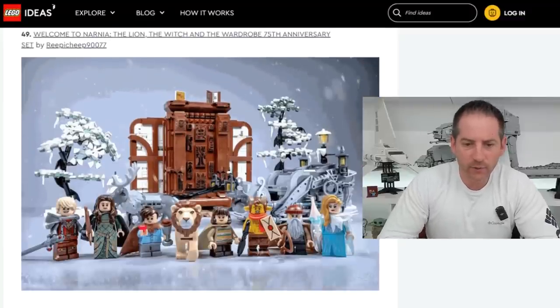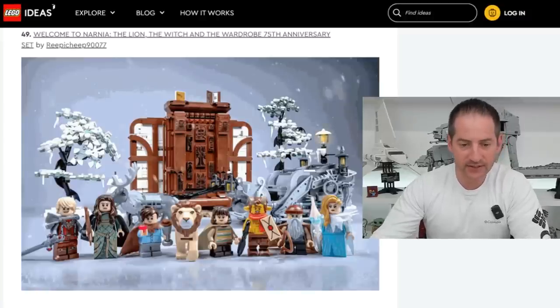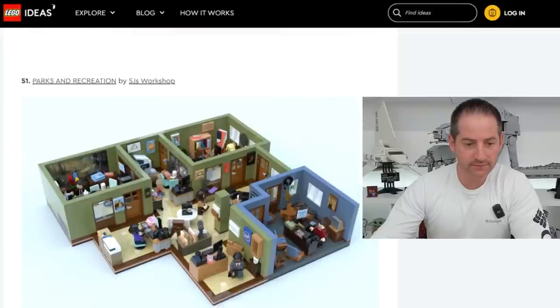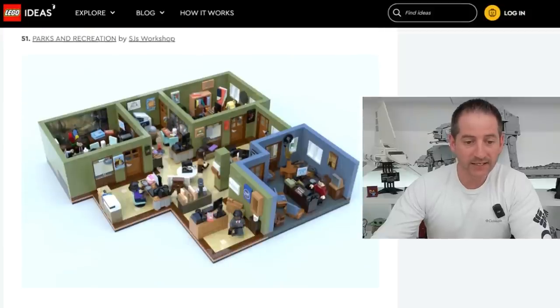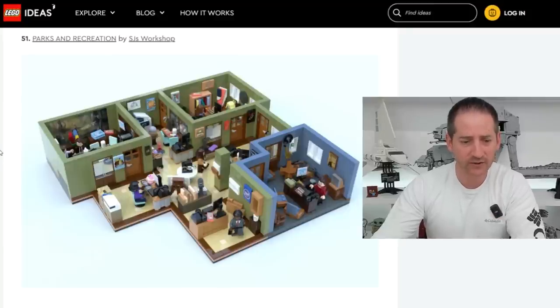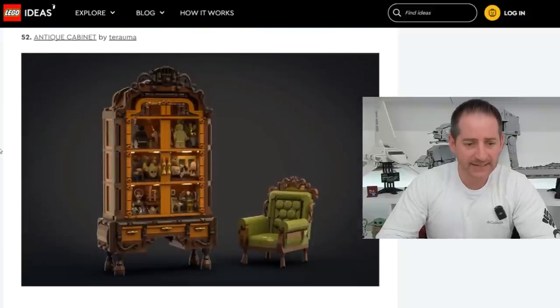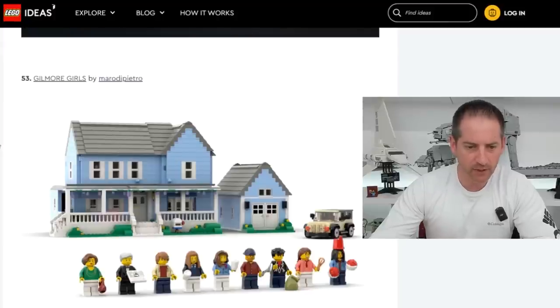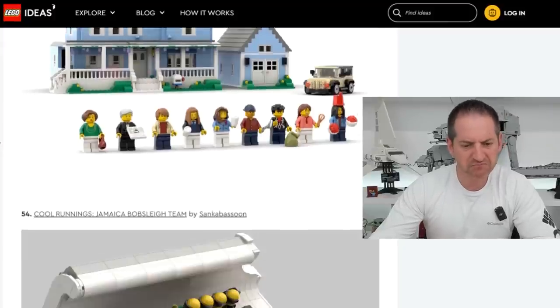Welcome to Narnia, The Lion, the Witch, and the Wardrobe 75th Anniversary Set by Reep Icheep90077 — very cool. Stardew Valley Farmhouse by Four Brick Stall — farmhouse looks good. Parks and Rec by SJ's Workshop — I would love this. I think that has a real good shot, hopefully that works out. Antique Cabinet by Tirama. Gilmore Girls by Marodi Pietro — I remember Gilmore Girls, been a while, cool house.